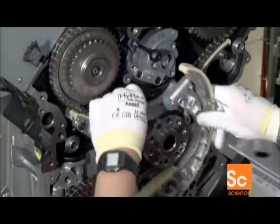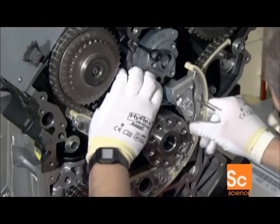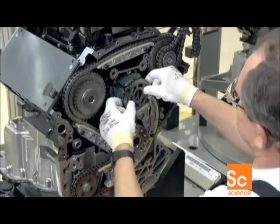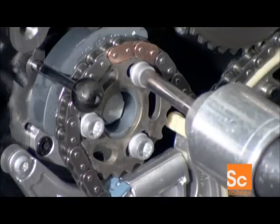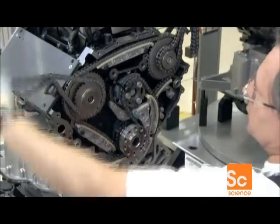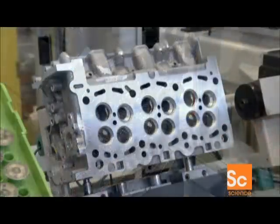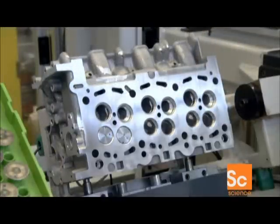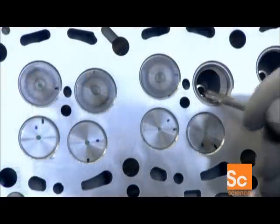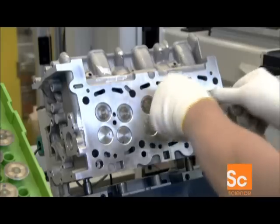Next, they connect the chain drive to one end of the crankshaft. The chain drive operates camshafts that open and close the valves on top of the cylinders. Those valves are located in the cylinder heads — four valves per cylinder: two through which air enters the combustion chamber and two through which exhaust exits following each combustion cycle.